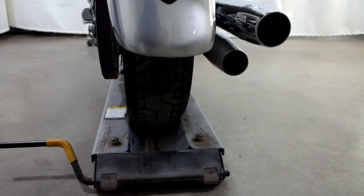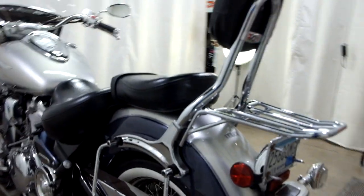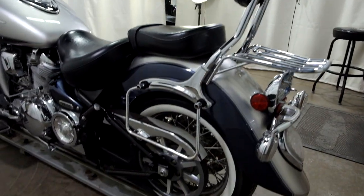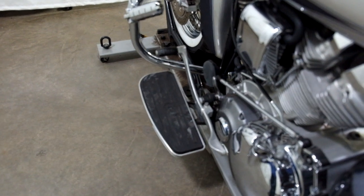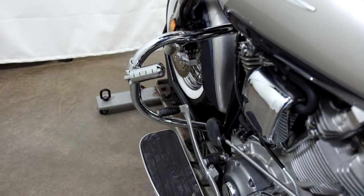The rear tire's got a little bit of tread left on it, but really should be replaced before this bike is ridden too much. And again, passenger backrest and luggage rack, saddlebag supports, footboards for the driver with the heel-toe shifter, and our highway bars with highway pegs.